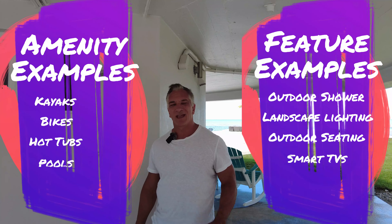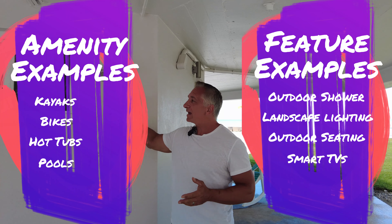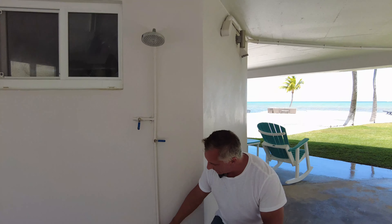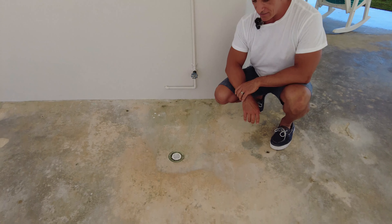One of the features I'll talk about next is an outdoor shower. I wouldn't exactly call it an amenity — it's a feature. This is an outdoor shower; on the other side of this wall is our tankless water heater. We have hot and cold water for it. Down below we have a spigot to wash off your feet, and it drains right here into the ground.